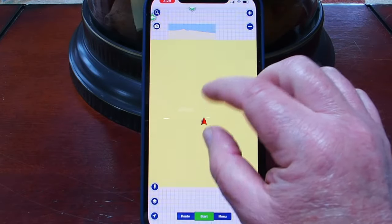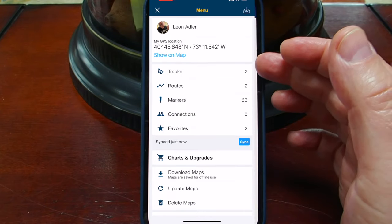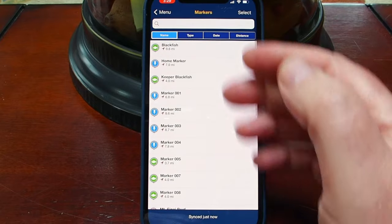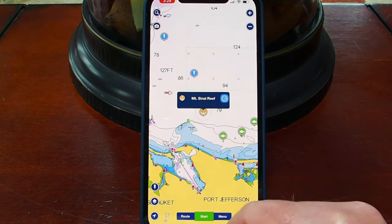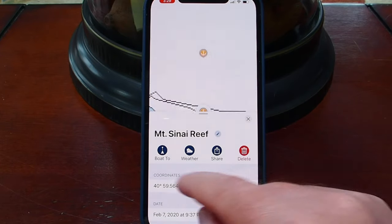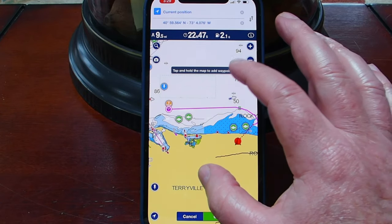In the menu, you can set up tracks, routes, and create markers. I have markers here of favorite fishing spots and different places I've been. If I click 'Mount Sinai Reef,' it shows me the reef, I hit the button saying I want to boat to it, and boom — it creates a path for me to get there.